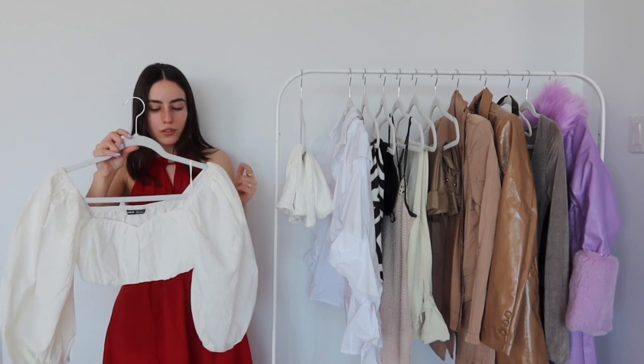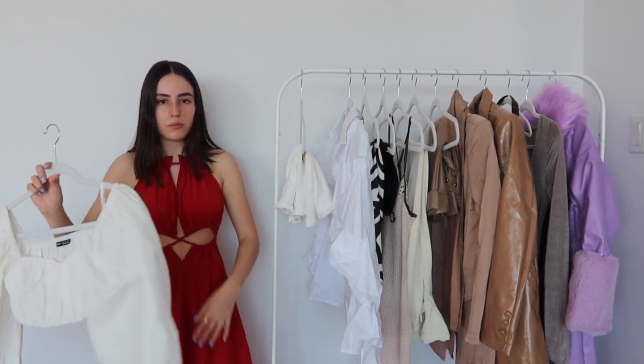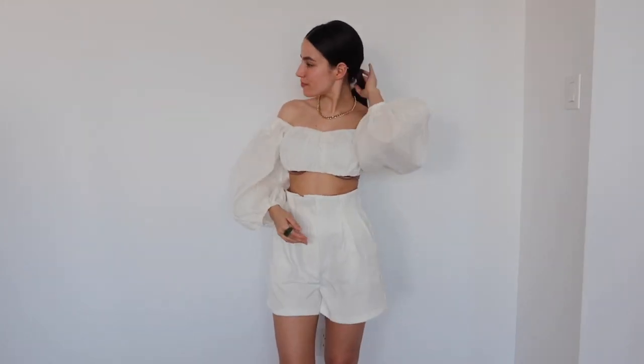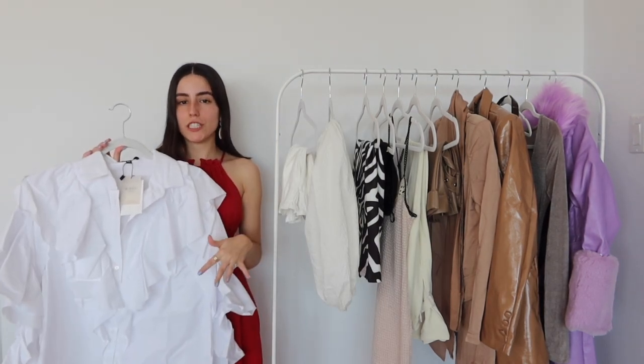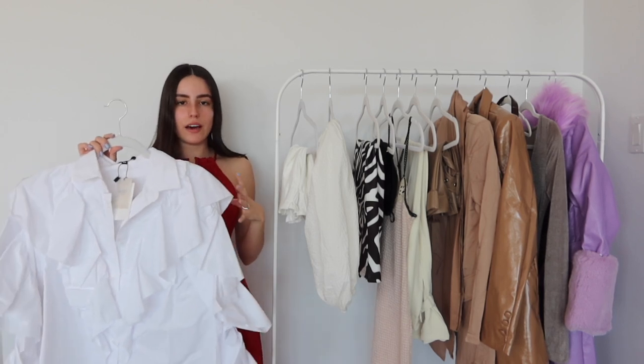I got this little top to actually go with the shorts — it's in a textured material similar to the dress I'm wearing. I love the overall vibe; this is a little off-the-shoulder moment, super stunning, with sort of balloon sleeves. I like how the neckline does a little V. I got this in an extra small.